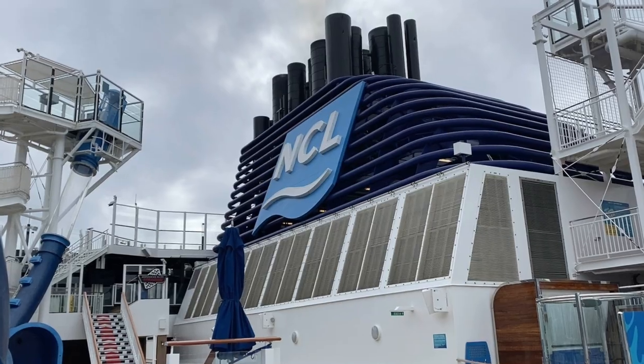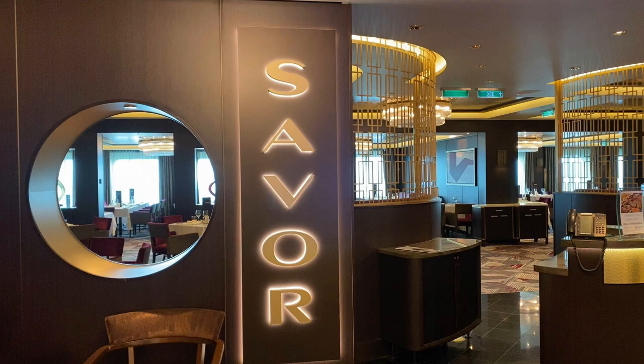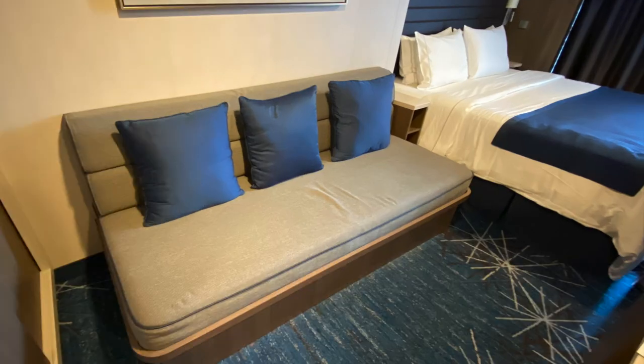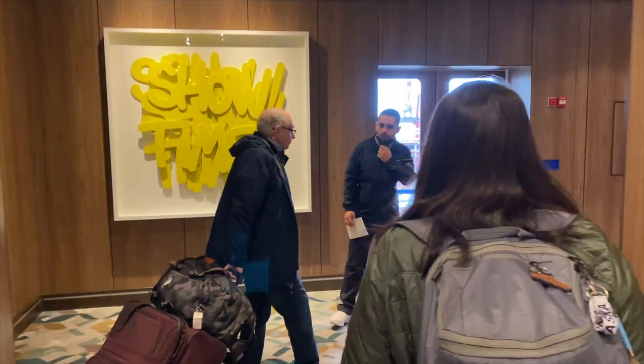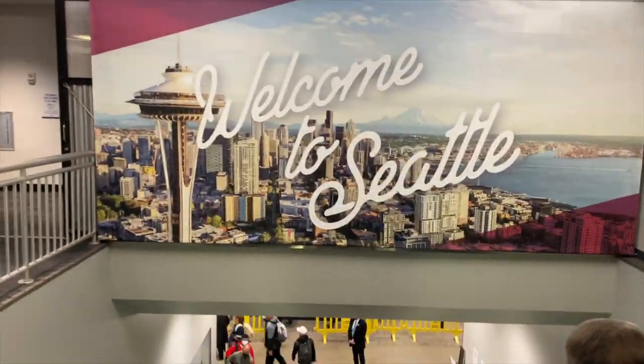On the morning of disembarkation, grab a bite and coffee in the Garden Cafe, Savor, Observation Lounge, or Starbucks. Then wait comfortably in your stateroom or one of the ship's public spaces. When your port valet group is called, proceed to the disembarkation deck, check out by scanning your stateroom card, and head down the gangway to the terminal.